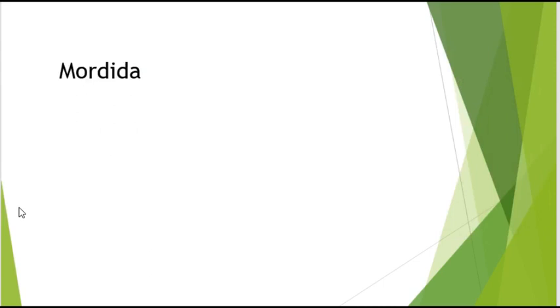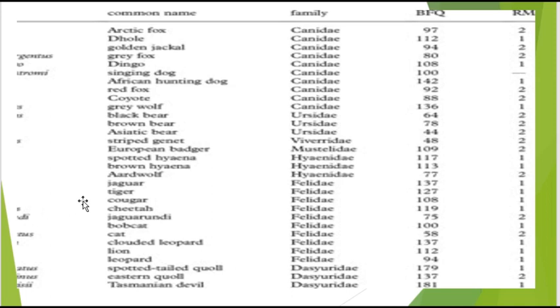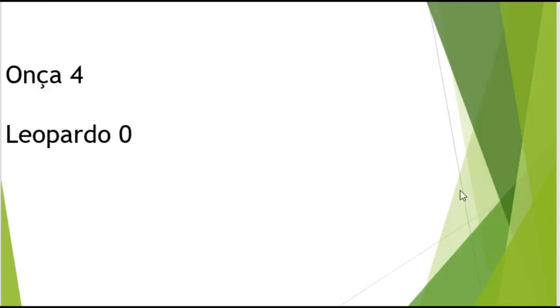Mordida: como podemos ver aqui no índice BFQ — mordida proporcional à massa — o jaguar ficou com 137, já o leopardo ficou com índice de 94. A onça pintada é o felino com a mordida proporcionalmente mais forte. Ponto para a onça, o jaguar.